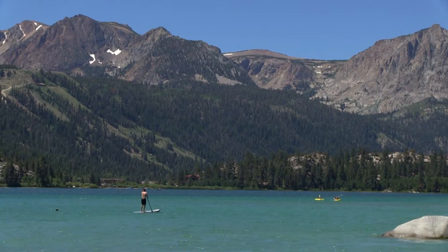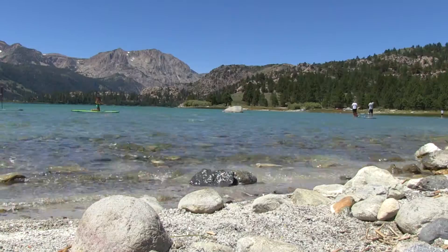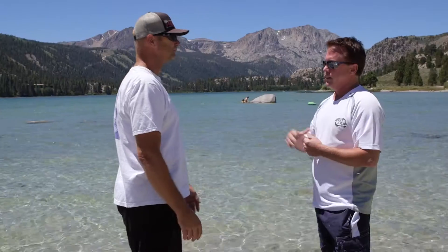I forgot how relaxing and peaceful it is to be on the water just paddle boarding, just chilling out. I just learned that you and Stuart partner up and do some good things in the community. We partnered up with Disabled Sports Eastern Sierra — those guys and gals are the ones that allow us to be here on the beach. You're living the life and you're giving back.